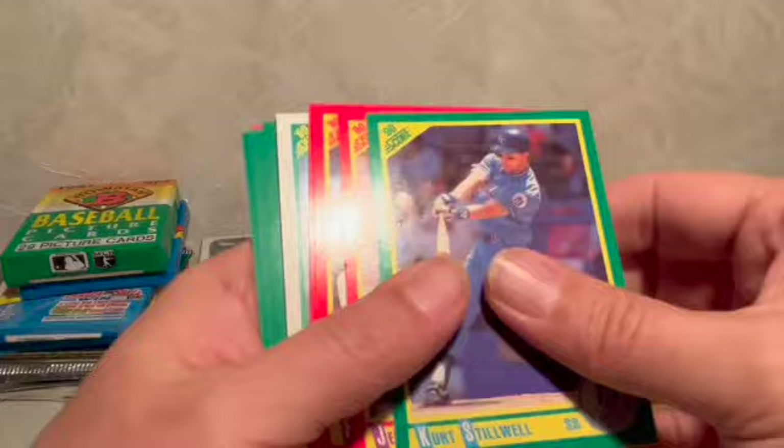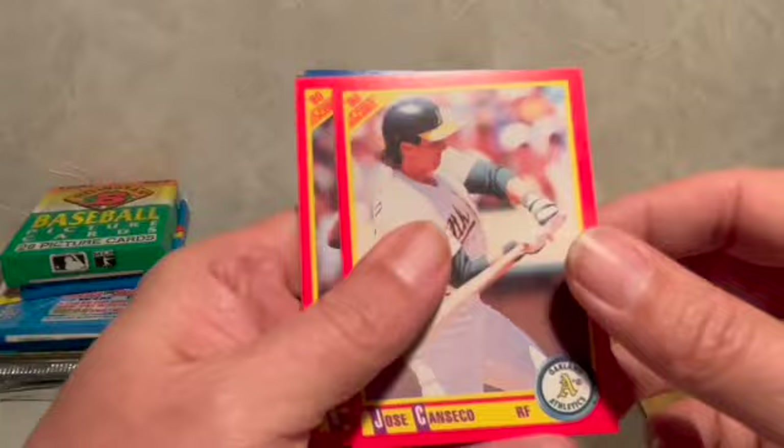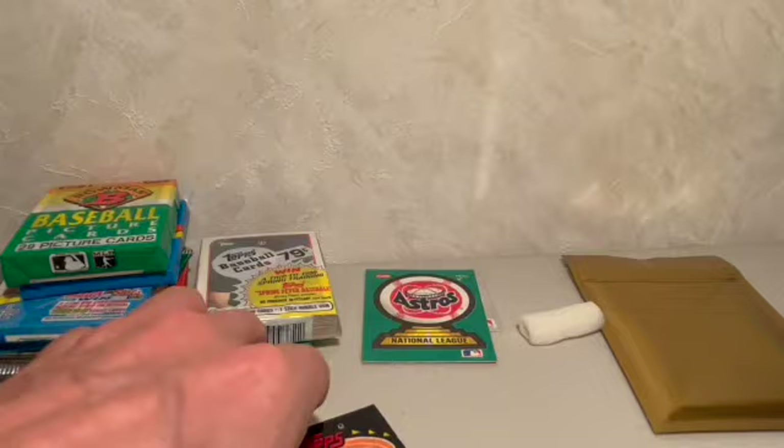Let's go with the other 1990 Score — this might be Series Two, not too sure. I'm going to start out with Kirk Stilwell, there's Joe Carter with the Indians, and Alvin Davis again. John Smoltz — there's a hall of famer, put him in the hall of fame pile. Jose Canseco. All right, so we've broken the streak — we're back on the right road.